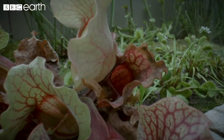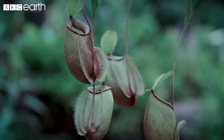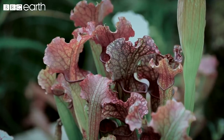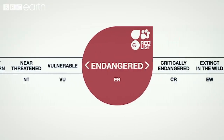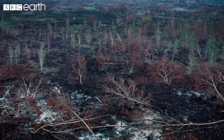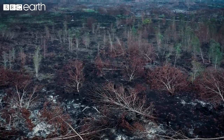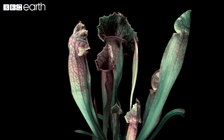Whilst new Nepenthes species continue to be discovered, others have fallen into extinction. Many, including the Nepenthes raja, are under threat and are currently on the endangered red list. Human-caused habitat loss is a familiar story in the decline of our green planet, and it's also a threat to these amazing carnivorous plants.